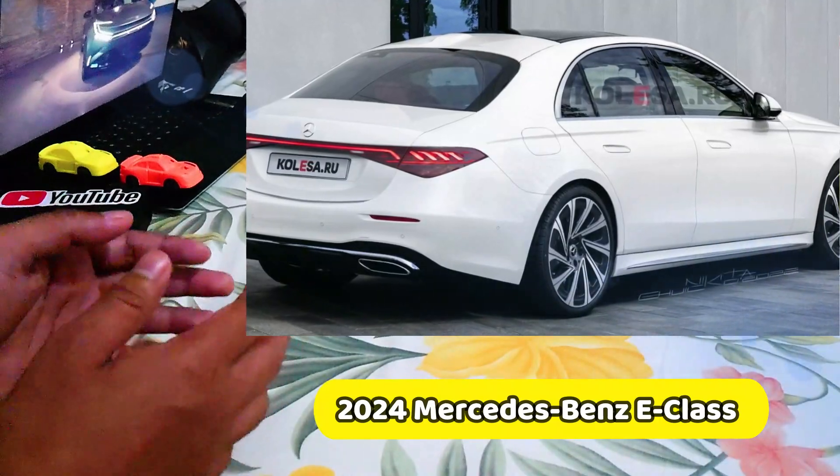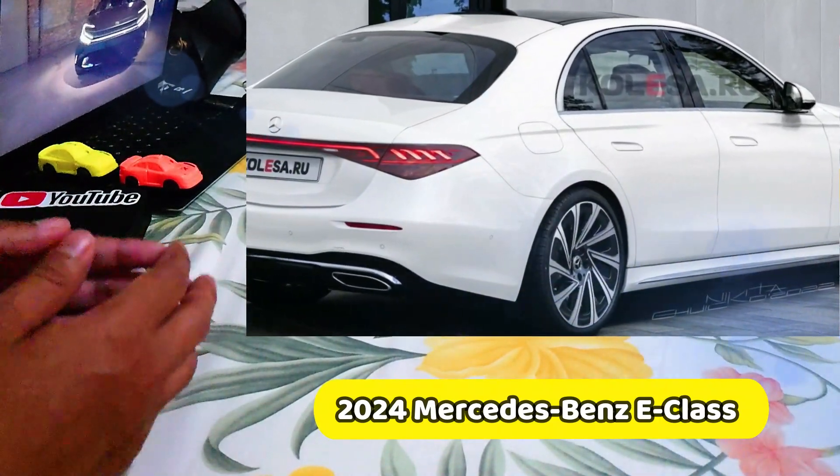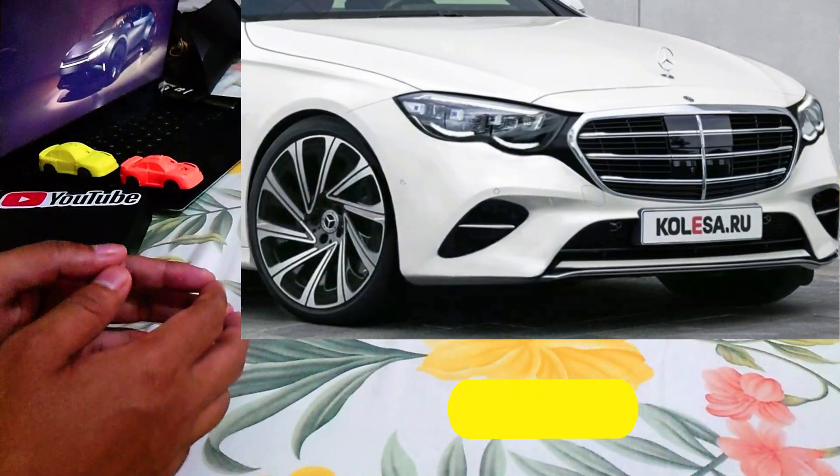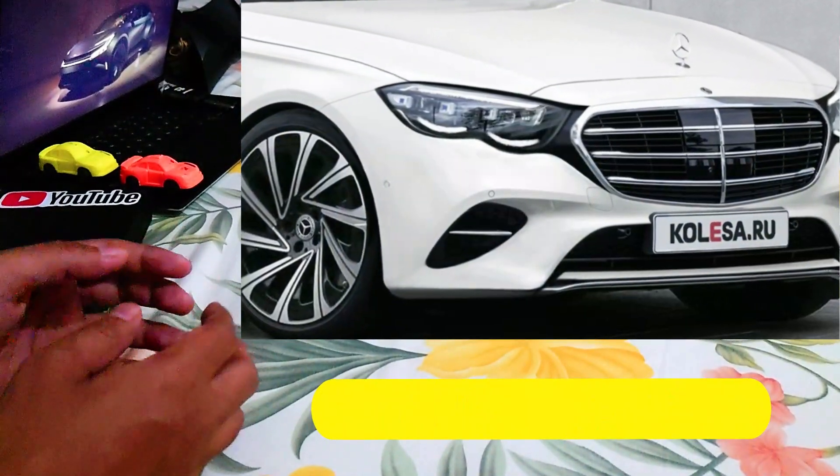It has a transformative layout, inspired by both the smaller C-Class and the bigger S-Class, and it is probably a few weeks or months away from being officially revealed.